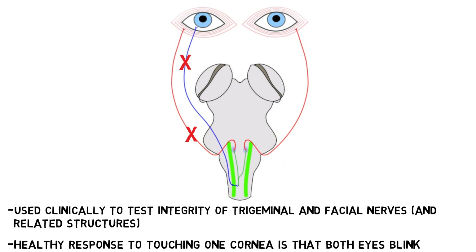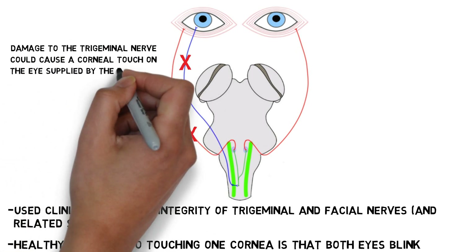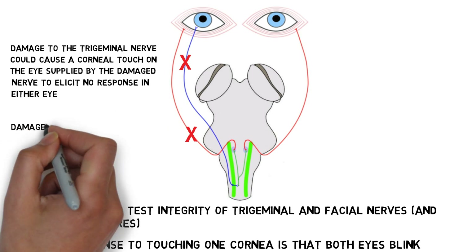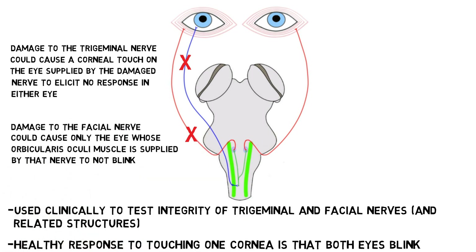For example, damage to the right trigeminal nerve could cause a corneal touch to the right eye to elicit no response in either eye, since the sensation might not be detected. But damage to the facial nerve on the right side could cause a corneal touch on the right side to elicit a blink in only the left eye, since the touch would be detected but the right facial nerve may be incapable of carrying out the reflex response.